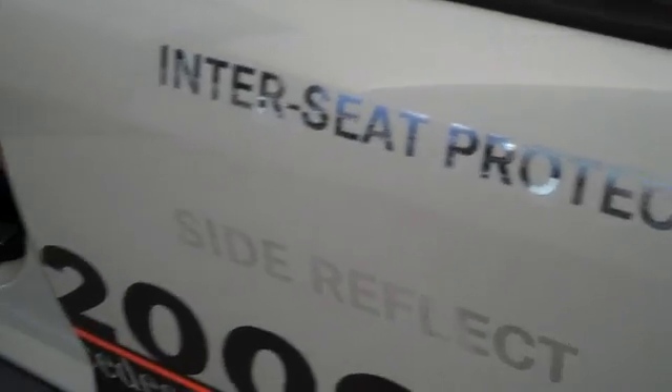As you can see, there's inter-seat protection, and those are the side bags. You probably can't see too well, but they're between the seats — bags that are designed to prevent sliding motion.